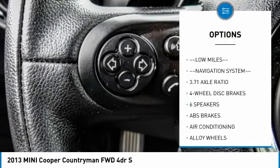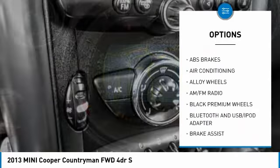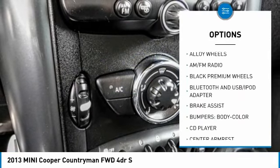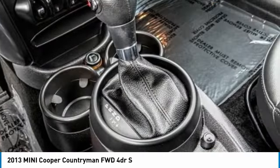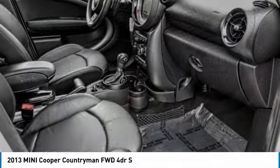Traction control, air conditioning, Bluetooth wireless data link for hands-free phone, dual airbags, leather-wrapped steering wheel, alloy wheels, power steering, four-wheel disc brakes, electronic stability control, fog lights.